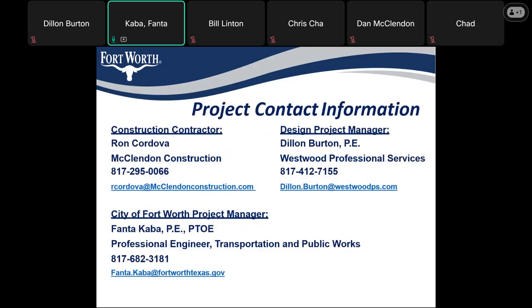For project contact information: the contractor is McClendon, and their point of contact is Ron Cordova. Our design engineer is Westwood Professional Services, and the point of contact is Dylan Burton. And myself, Fanta Caba with the City of Fort Worth, am the project manager — my contact information is below.